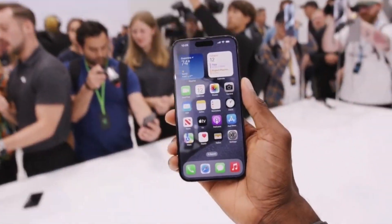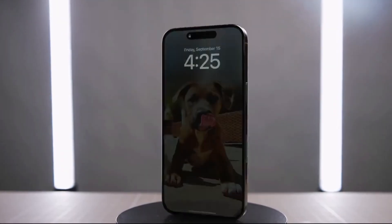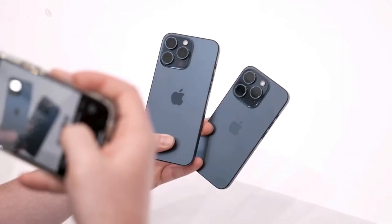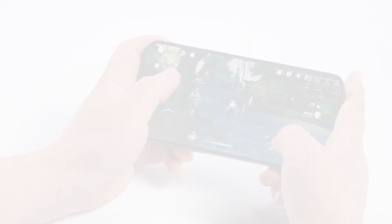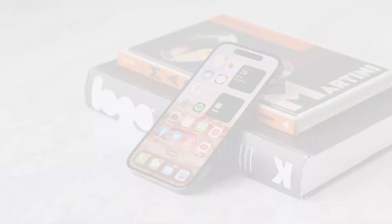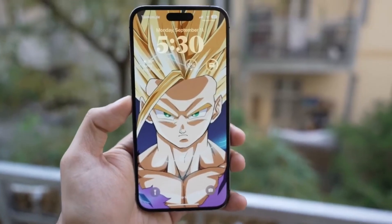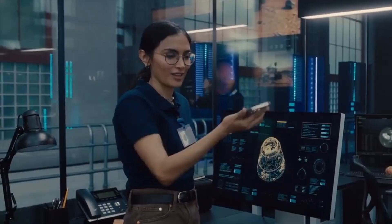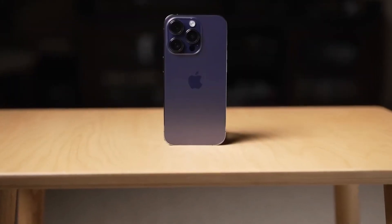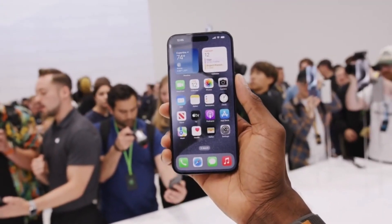Unlike traditional glass lenses, MetaLenses use nanostructures to focus light. This allows the components to be more compact without compromising functionality. By swapping out the conventional glass lenses in the Face ID system with MetaLens, Apple could reduce the size of the hardware housed in the dynamic island. The result? A smaller notch and potentially more usable screen space for an even more immersive display experience.